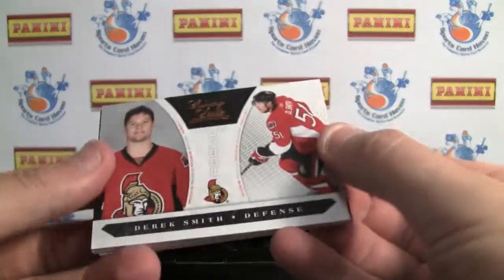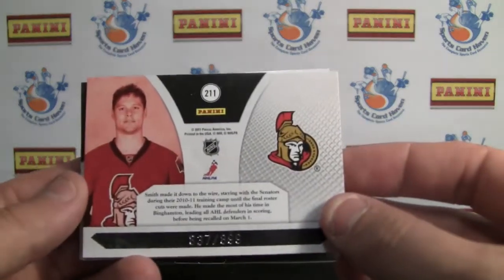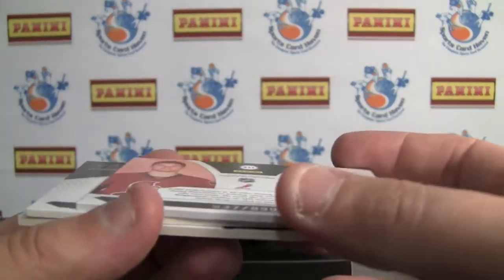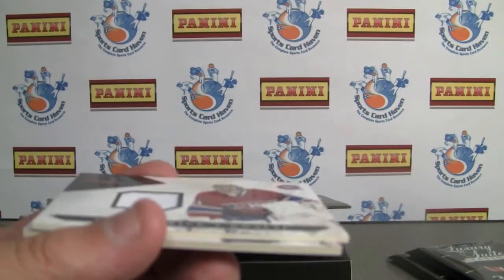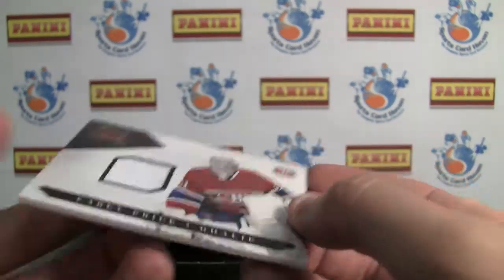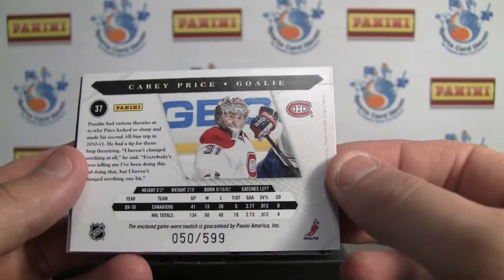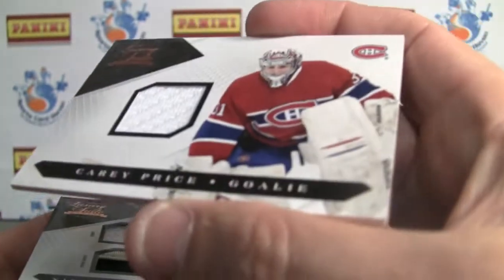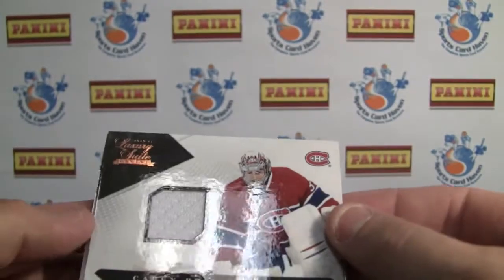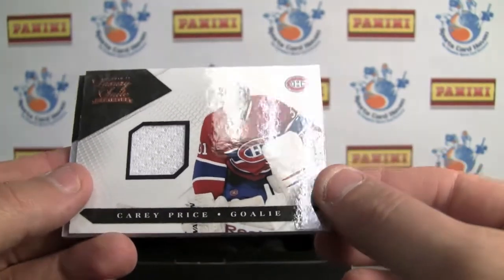Pack number two. Starting off with another rookie — Derrick Smith from the Sens, also numbered to 899. Looks like we're going all goalies in our hits here. We've got a Carey Price jersey card, a white jersey piece, numbered 50 of 599. Not a bad looking card, and a different shot on the back — color shot — so those are two huge pluses. All of these have a very high gloss card stock finish to them.